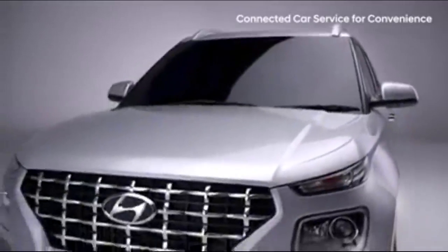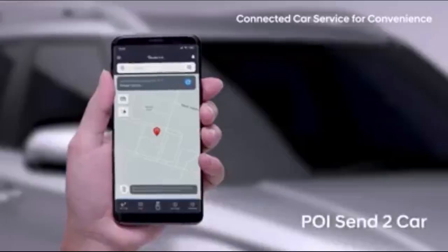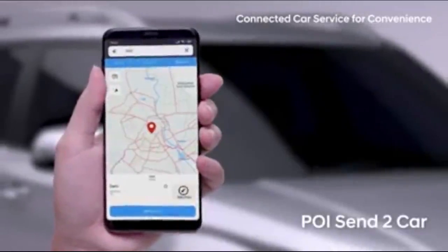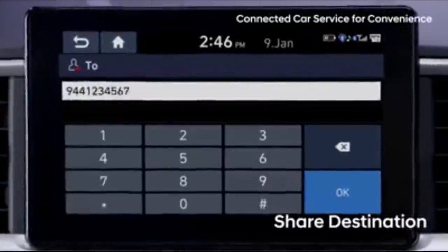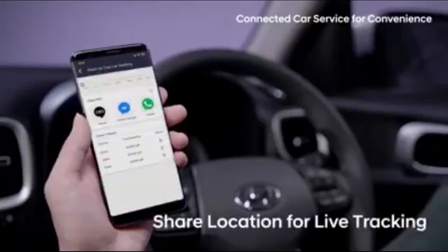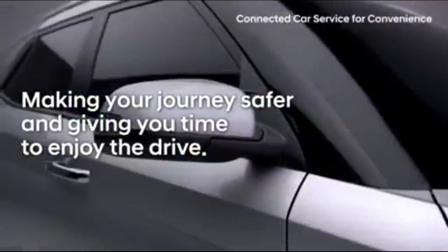Getting together with friends and family is now more convenient with your Venue. You can easily send your destination information to your car ahead of time using Here Maps, which automatically syncs with the Blue Link app. Select your destination on the AVN once you're in the car and you're ready to go. You can share your destination and your location for up to one hour in real time, keeping friends and family updated on your progress — all without using your phone, making your journey safer and giving you time to enjoy the drive.